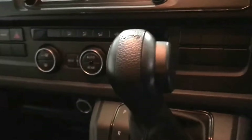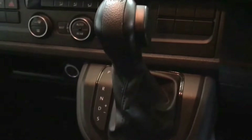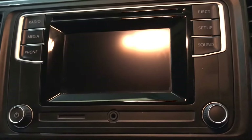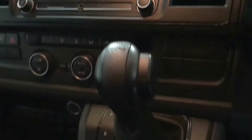You can see the controls for the three-zone climate here. This is a rear DSG model, so a seven-speed automatic gearbox. You've got the media centre, which has DAB radio and Bluetooth as standard. It's the 150 horsepower model.